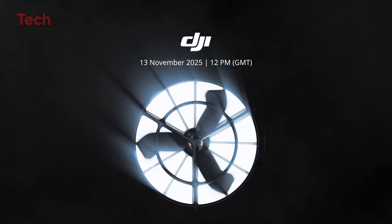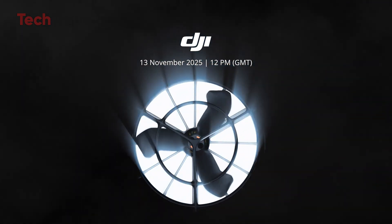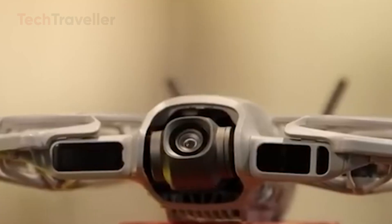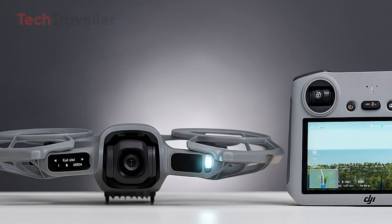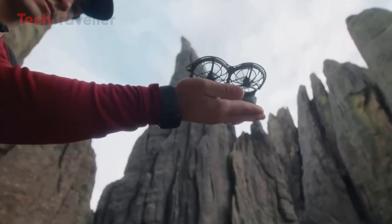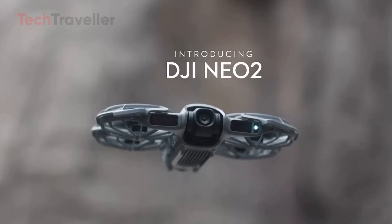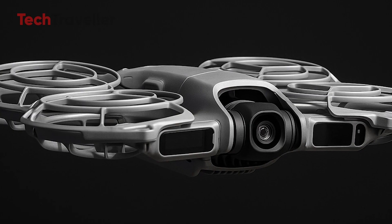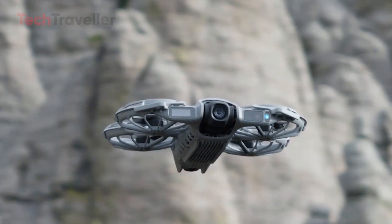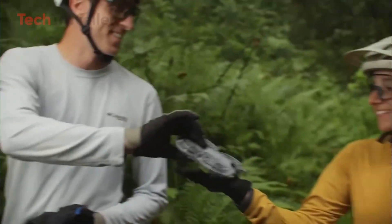The countdown is on. The DJI NEO 2 is about to go global. After debuting in China and popping up in select markets like the Philippines, this sleek little drone is finally taking flight worldwide on November 13th. DJI has confirmed a full rollout across Europe, the UK, Canada, Brazil, and more, marking its biggest NEO release yet.